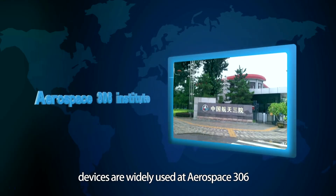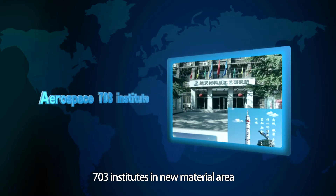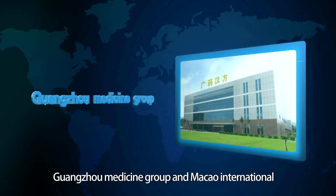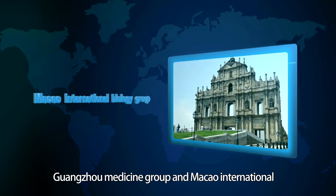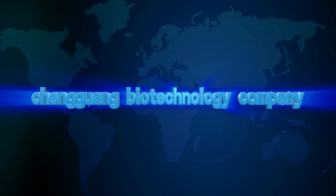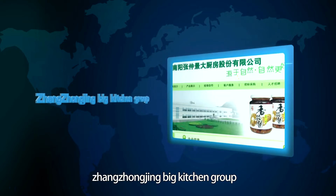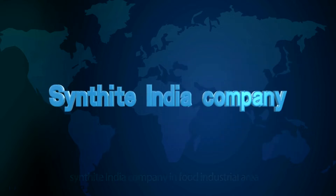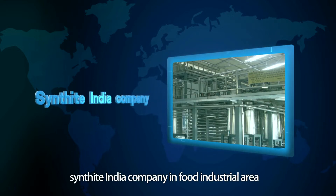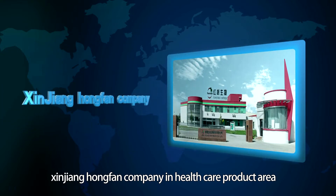Our supercritical CO2 devices are widely used at Aerospace 306 and 703 Institutes in the New Material area, Guangzhou Medicine Group and Macau International Biology Group in the Chinese Medicine area, Chen Guangzhou Biotechnology Company, Zhang Zhongjin Big Kitchen Group, Shintight India Company in the Food Industry area, and Xinjiang Hongfan Company in the Healthcare Product area.